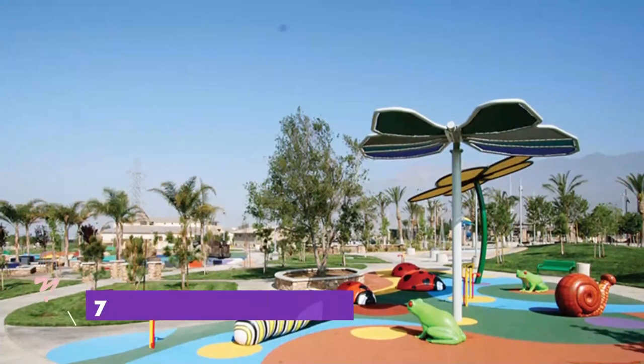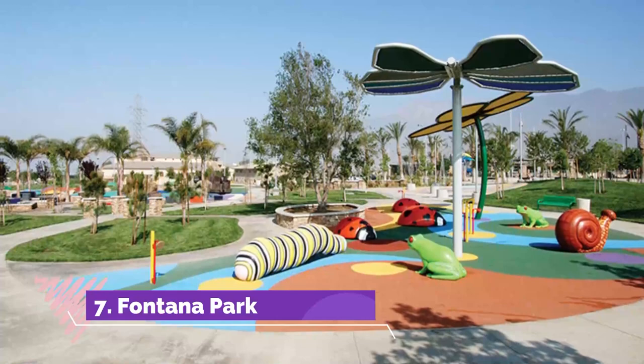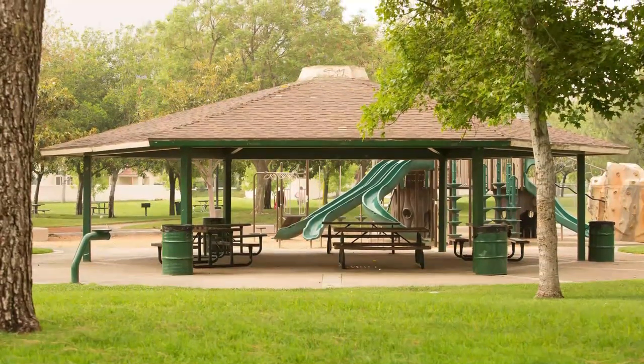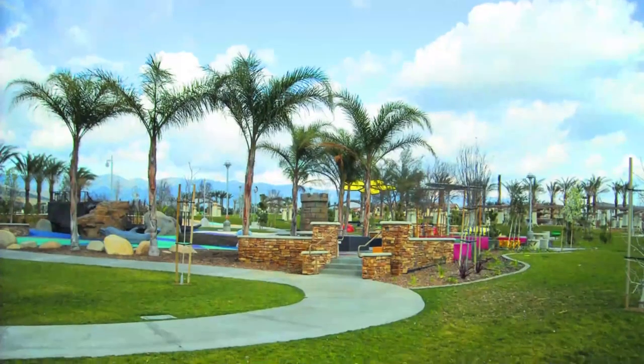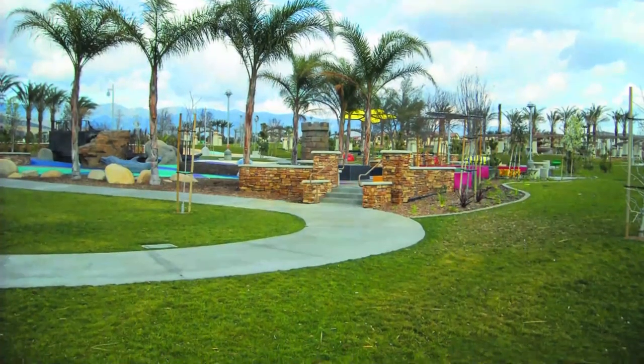Number seven: Fontana Park. Fontana Park opened in 2008 and is perhaps the best known and most visited park in the city. The park is also the home of the Jesse Turner Health and Fitness Community Center, and has a skate park and a dog park, as well as a number of different playgrounds for children of different ages.